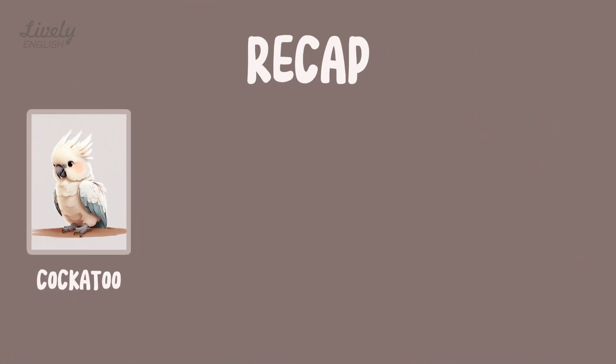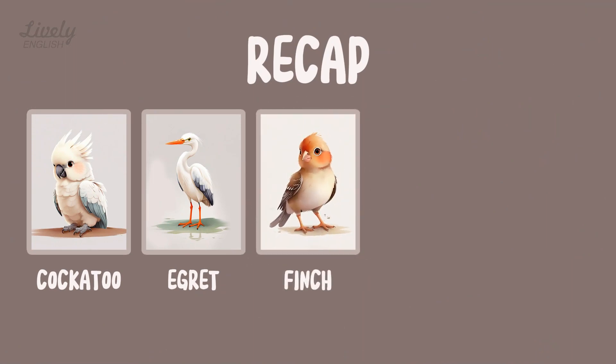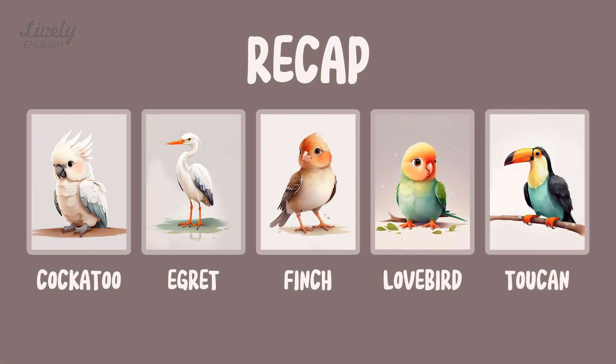Cockatoo. Egret. Finch. Lovebird. Toucan. I'll see you next time.